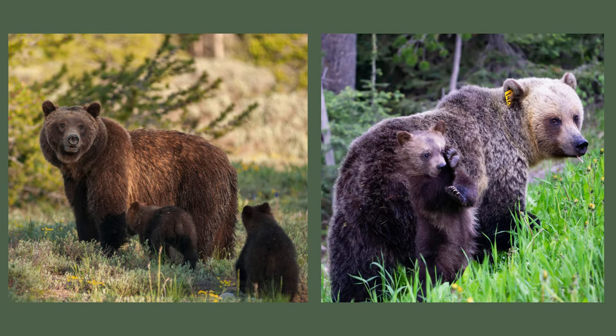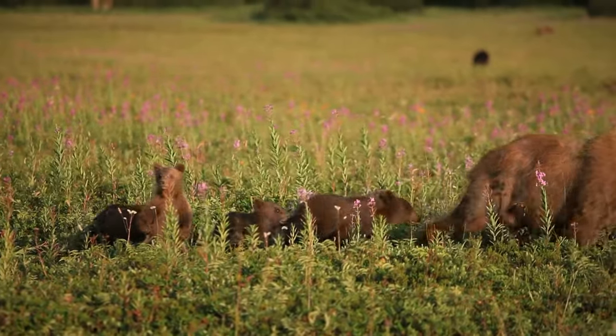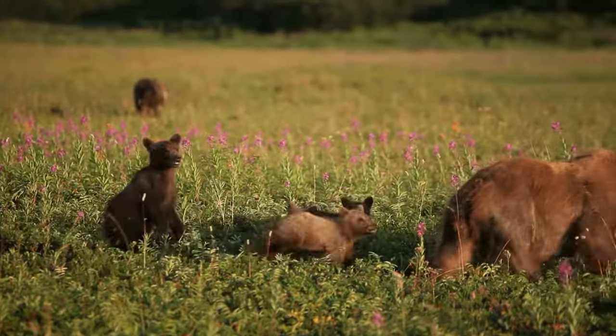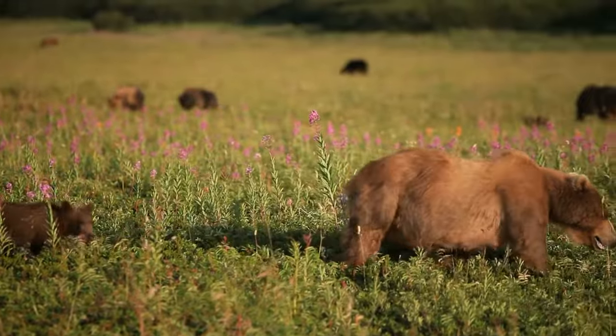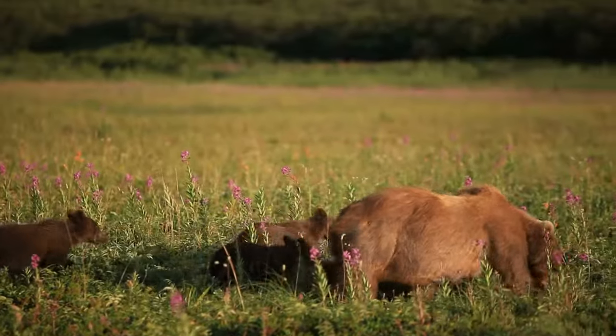Female grizzlies are called sows and typically have twins, but anywhere from one to four cubs is common. Cubs are born during hibernation, weighing less than two pounds, and they will stay with mom about two and a half years. Grizzlies are wonderful and protective mothers, and rare attacks on humans have often arisen because of the mother's perceived danger to the cubs. Grizzlies have a low reproduction rate, and females don't reach sexual maturity until age five. Brown bears' lifespan is about 25 years in the wild. Contrary to popular belief, grizzlies can climb trees — even adults — and the young often use this tactic to escape aggressive older male bears.